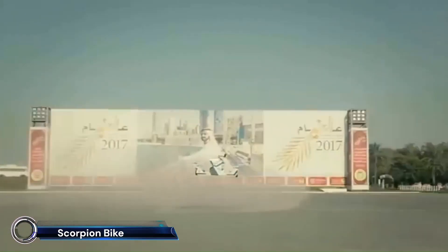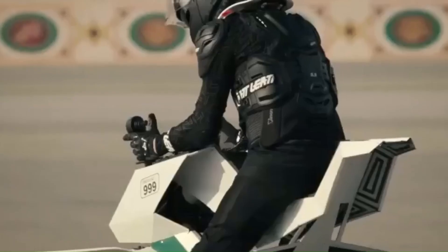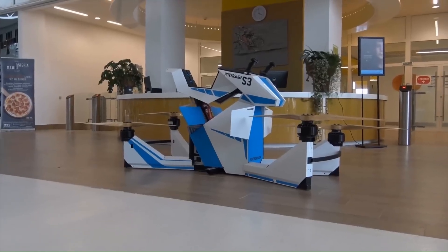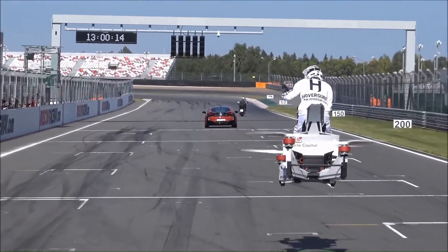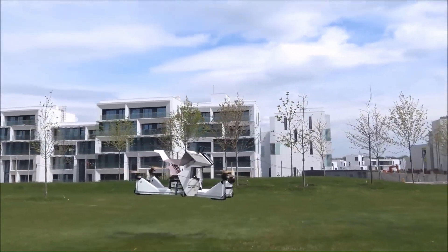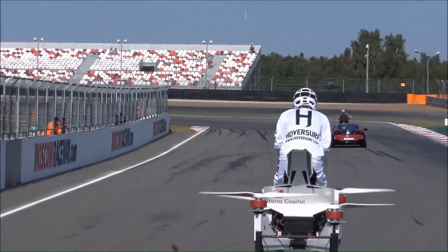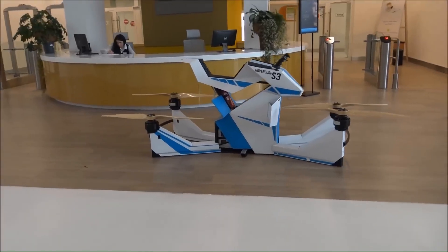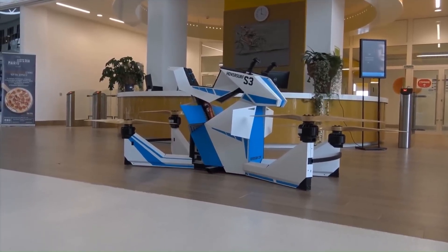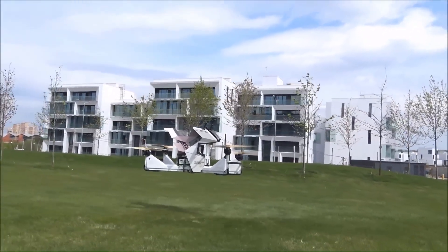Scorpion Bike — the Hover Scorpion Bike: the ultimate fusion of motorcycle and drone technology. This innovative quadcopter hover bike features four powerful electric motors and propellers that allow it to take off vertically and reach speeds of up to 43 miles per hour (69 km/h). With a maximum altitude of 15 feet (4.6 meters) and a range of 13 miles (21 kilometers), the Hover Scorpion Bike offers an exhilarating and futuristic way to navigate urban environments.